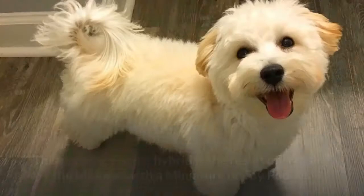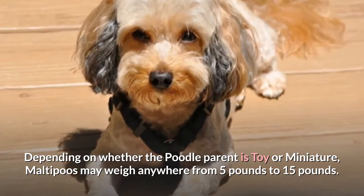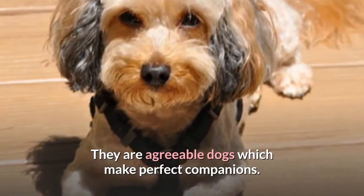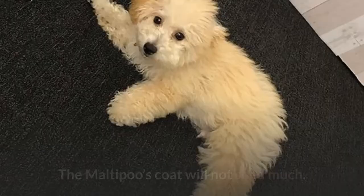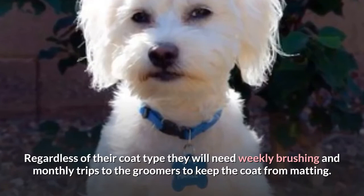3. Maltipoo. This popular poodle hybrid is the result of crossing the Maltese with a miniature or toy poodle. Depending on whether the poodle parent is toy or miniature, Maltipoos may weigh anywhere from 5 pounds to 15 pounds. They are agreeable dogs which make perfect companions, but this makes them less than happy about alone time. The Maltipoo's coat will not shed much, but they will need weekly brushing and monthly trips to the groomers to keep the coat from matting.